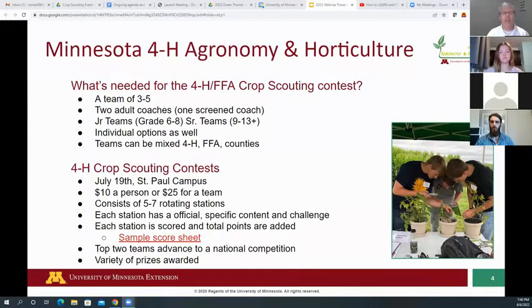The contest itself is on July 19th at the St. Paul campus. We're using their variety trial plots as well as faculty from the St. Paul campus and extension faculty to be officials. We would like $10 per person or $25 per team, and if that's a challenge, please let us know — we don't want that to be a barrier.